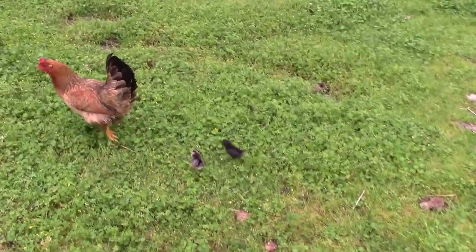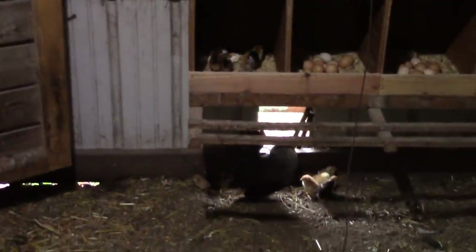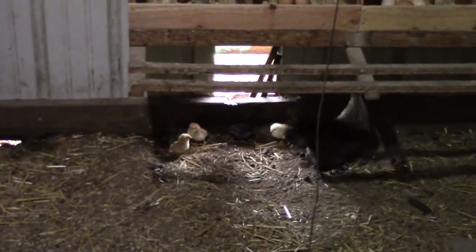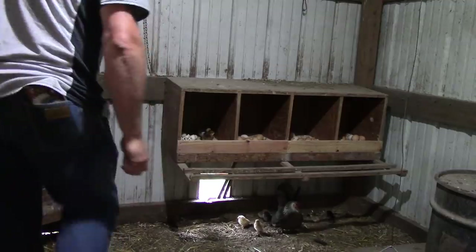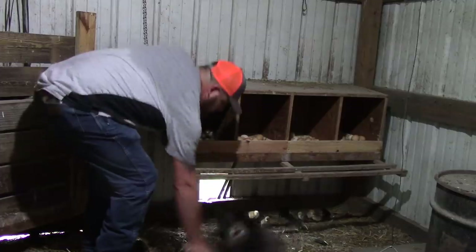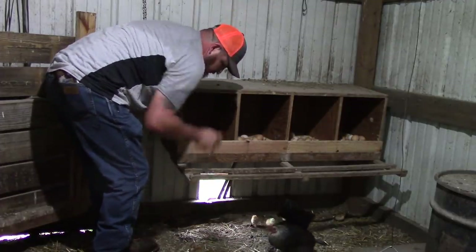They're going to be some nice little bantams when they grow up. Remember all those little bantam eggs I had left in this nest box for one of the broody bantam hens to sit on? Look at this — she's hit the mother lode! I can't even count how many babies she has on the ground, and she has more up here. I'm going to get them out of the top box and put them down here so they can be with their mom. It's so cute.